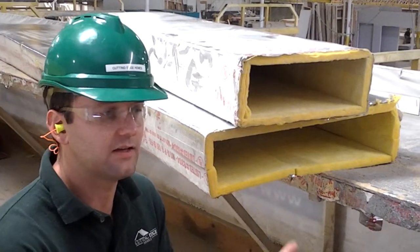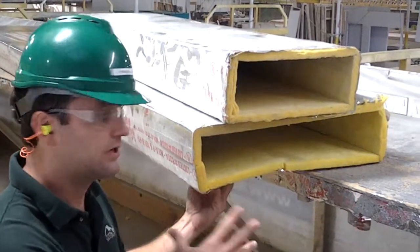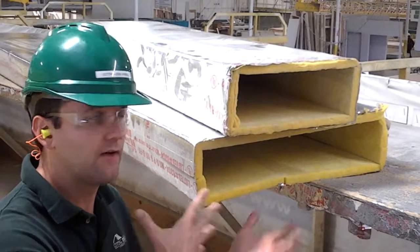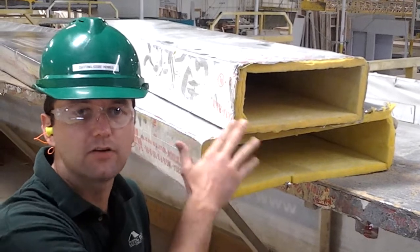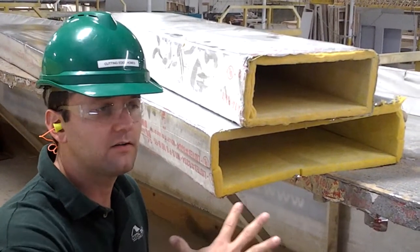We take sheets of ducting and we assemble it into a formed rectangle. You can see that closer to the furnace or the air conditioning unit, you have larger ducts. The farther away you get, you don't need to transfer as much air, so you have smaller ducts.